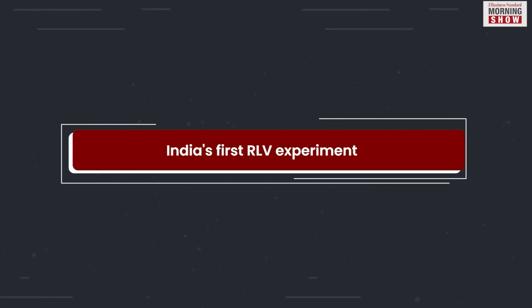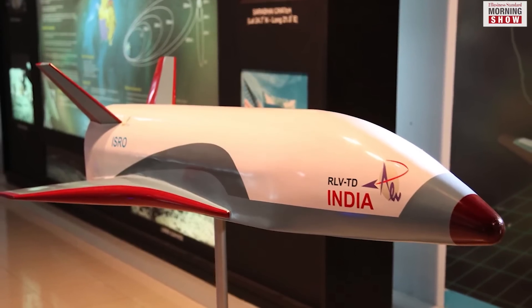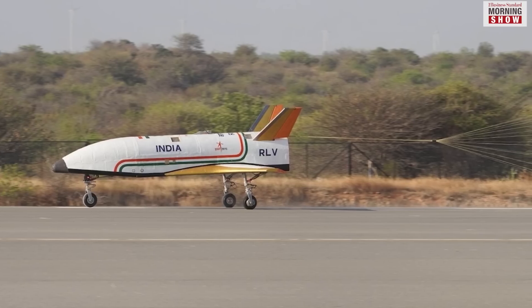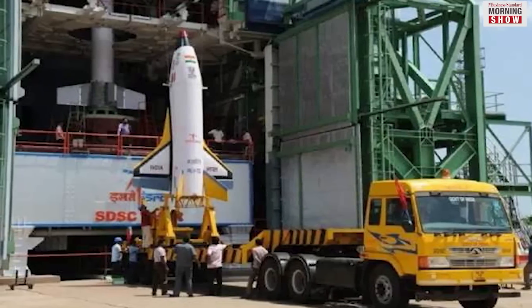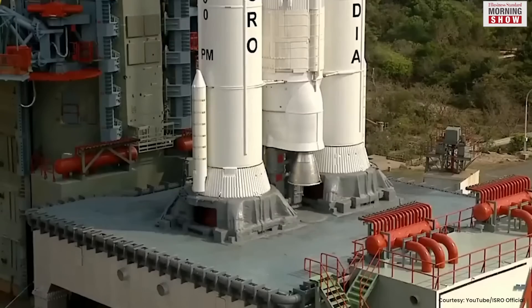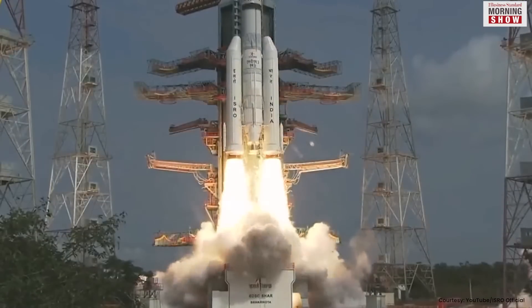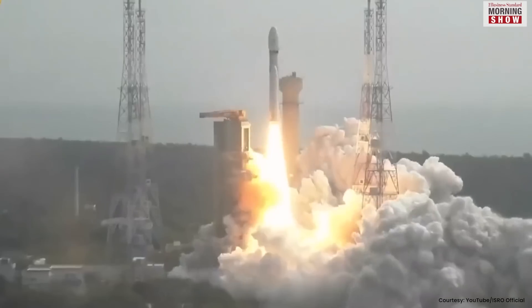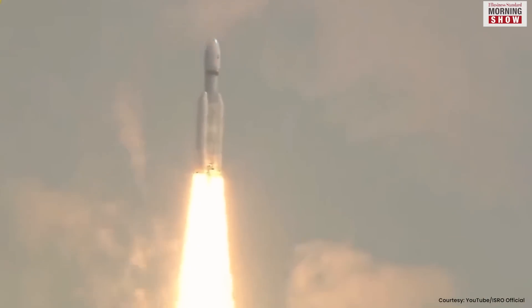ISRO had first announced the first trial of RLV in 2010, but it was put off due to technical reasons. Another was hinted at in 2015, but it was again grounded. Finally, on May 23, 2016, ISRO sent a winged spacecraft into space. A rocket carrying a payload of 1.75 tonnes was launched in 91.1 seconds, reaching a height of 56 kilometres. Then the RLV separated from the rocket, climbed to an altitude of 65 kilometres, and then splashed down in the Bay of Bengal.